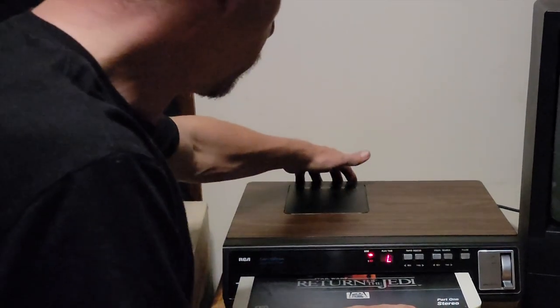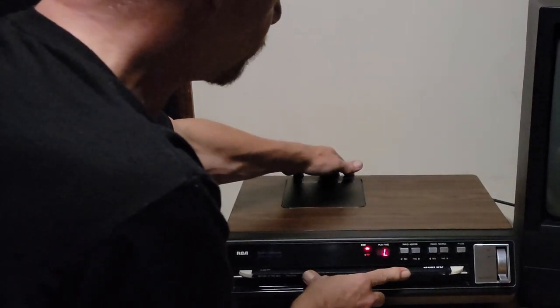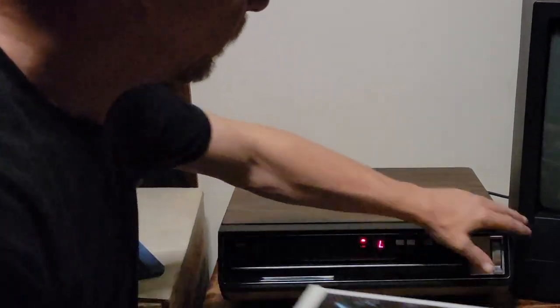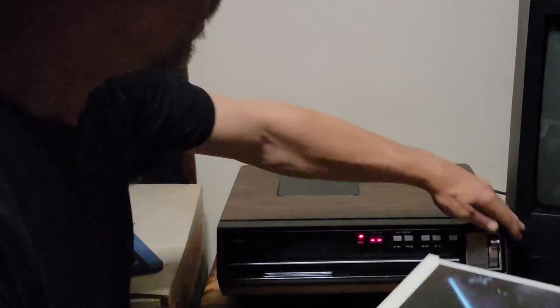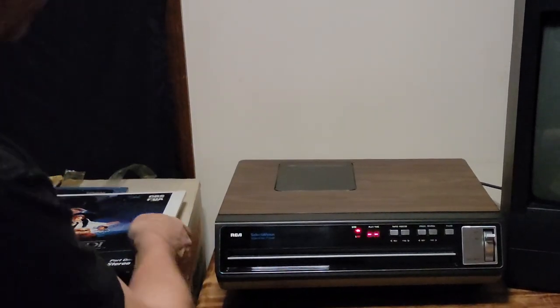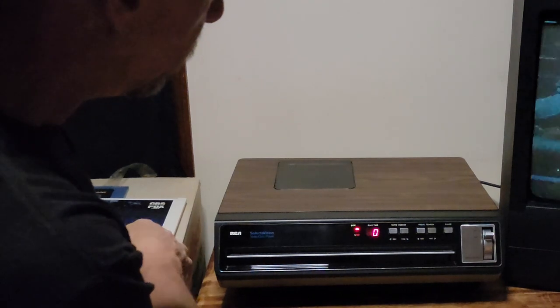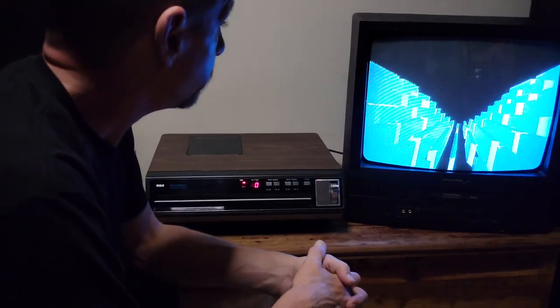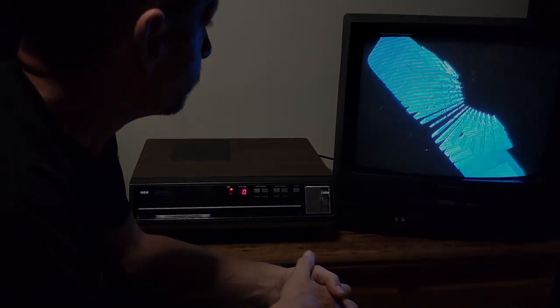This disc is probably going to sell for enough money to pay for what I put into this machine. This is probably the third time I've had it in and it's performed very well.